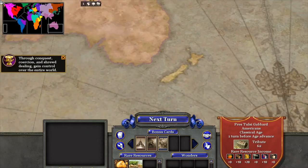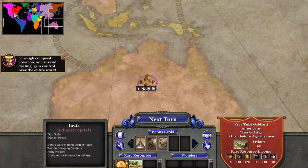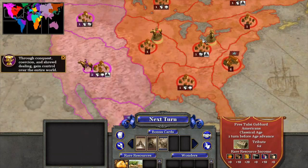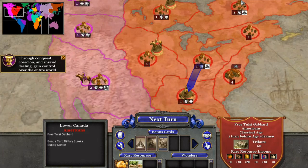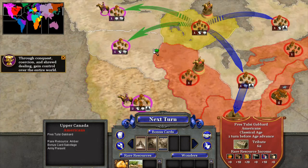Aloha everyone! How's it going? I'm back with another episode of Rise of Nations, playing as the Americans and spreading democratic salvation far and wide. And today I wanted to do something a little bit different.